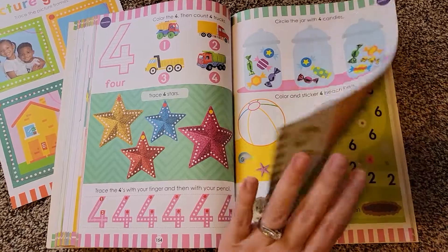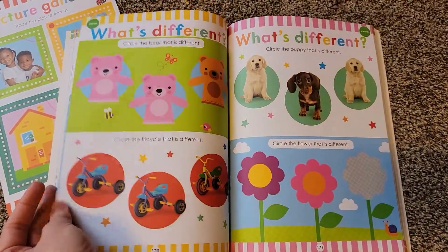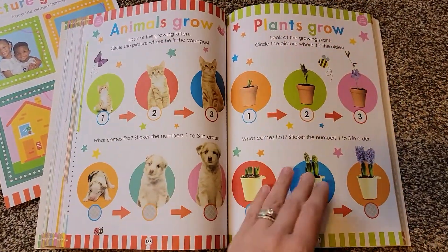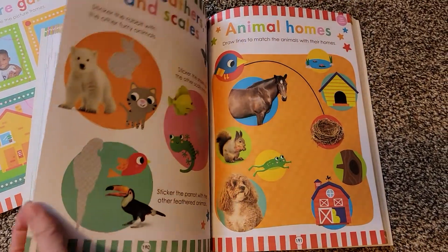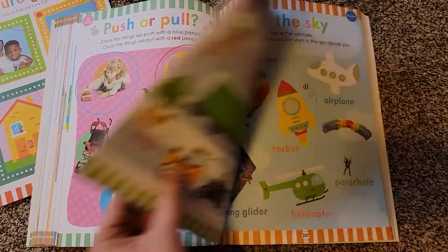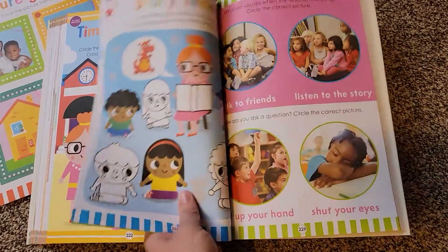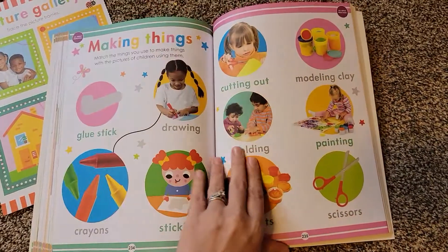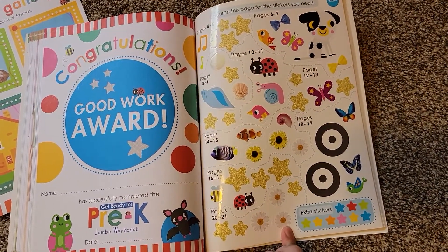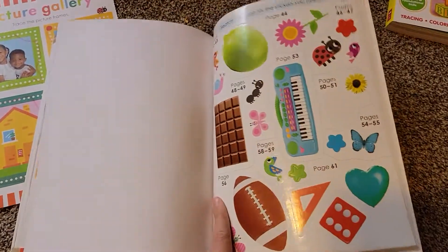Here's counting — numbers and counting. Here's sorting, so looking at things that are the same versus different. Here's very first science. Here's my world. And then this one is all about preschool. At the end, there are different stickers — some pages need stickers to complete activities, and it tells you right on the page which stickers to use. It's neat that they include stickers and things in their activities to keep kids engaged.